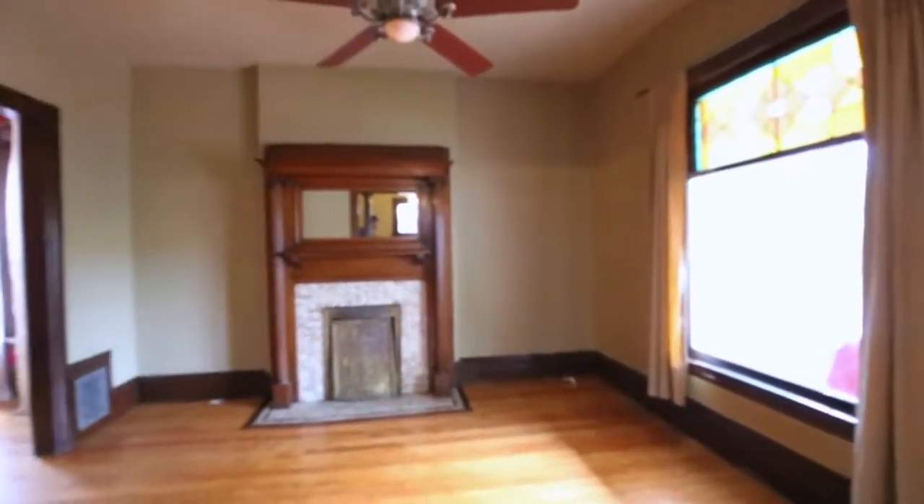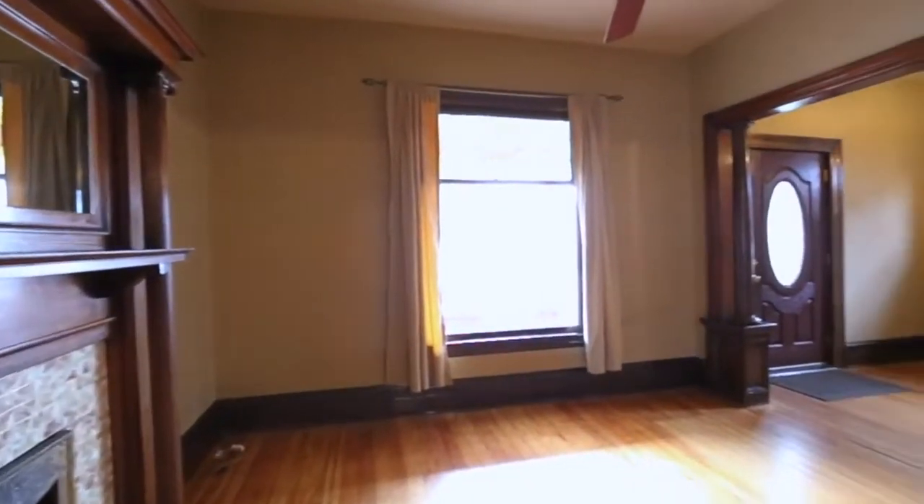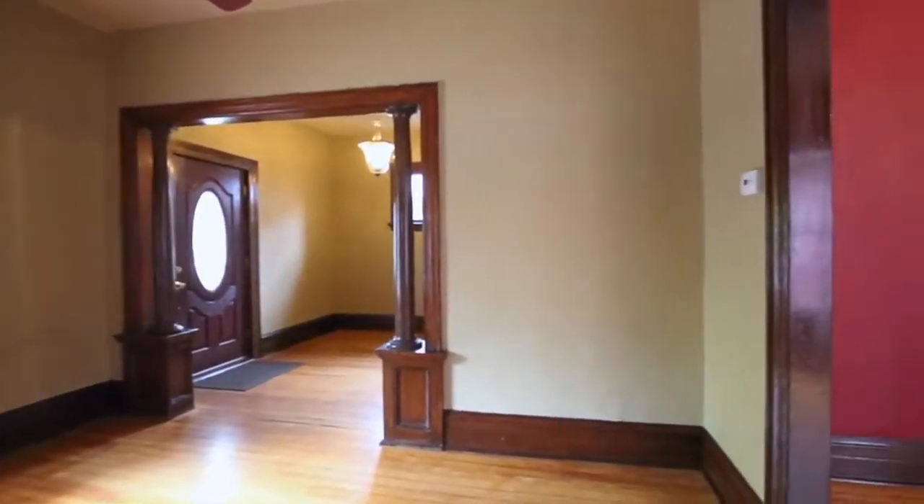Fantastic remodel in Baker. This single family home has been rehabbed to include a new kitchen and bathroom. Located on a quiet street, this classic Queen Anne style home has a wonderful front porch to enjoy your summer evenings.